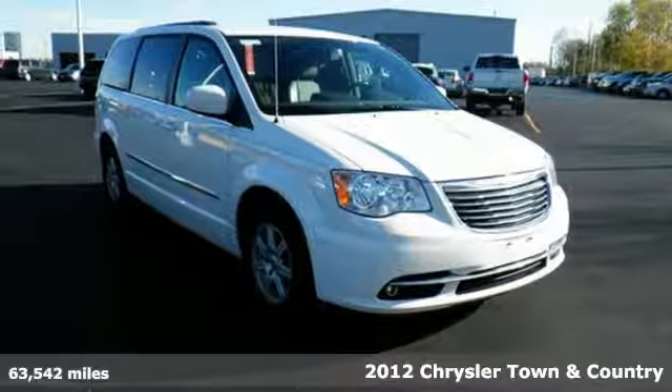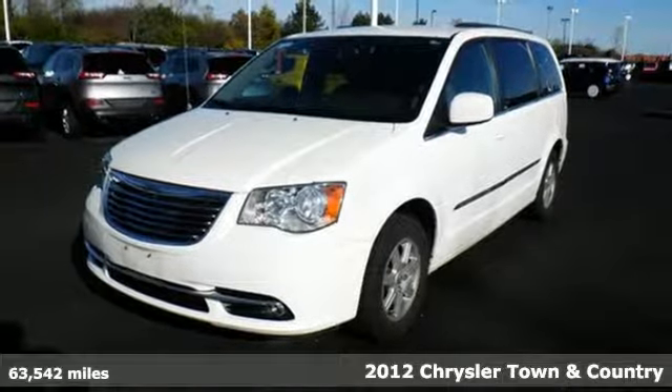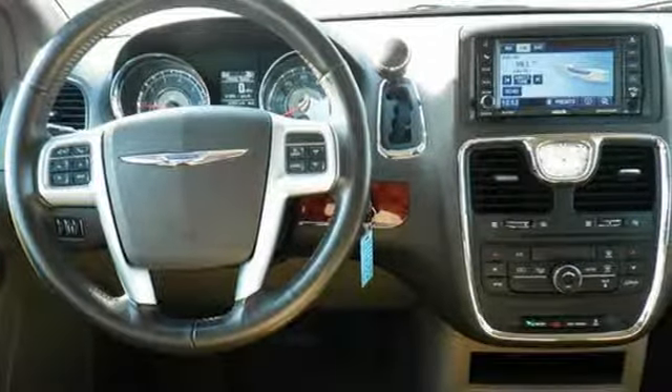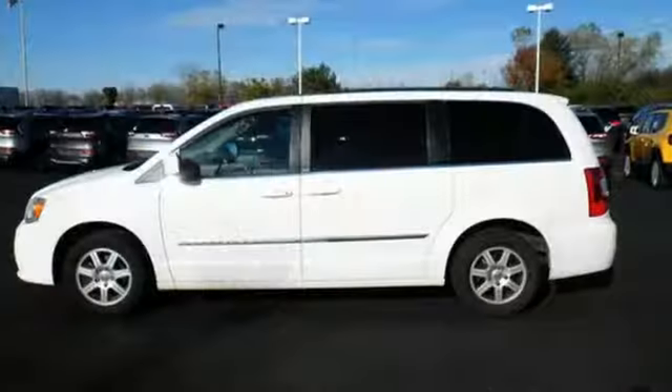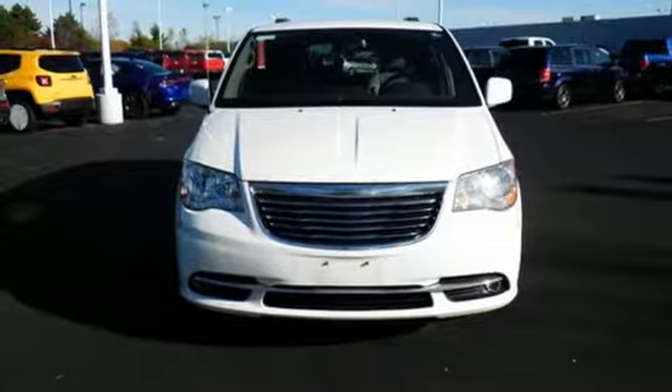It's a 2012 Chrysler Town & Country. As the highest-ranking member of the Chrysler family minivans, it comes with a power lift gate, heated mirrors, as well as entertainment features like a CD player with steering wheel audio controls. This well-engineered Town & Country is a safe bet under any conditions for your family's transportation and your peace of mind.